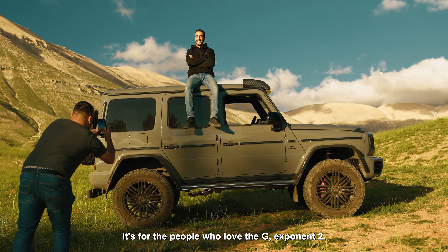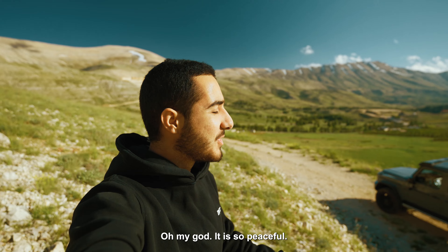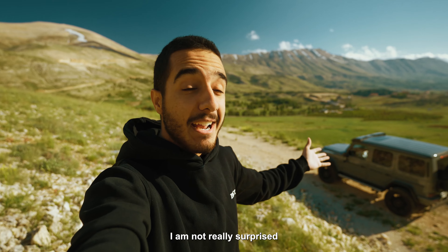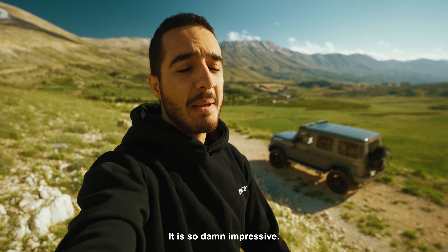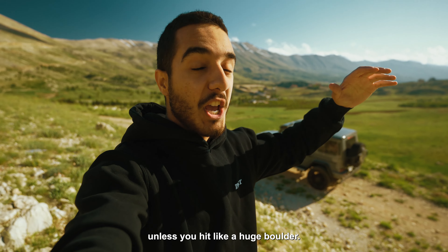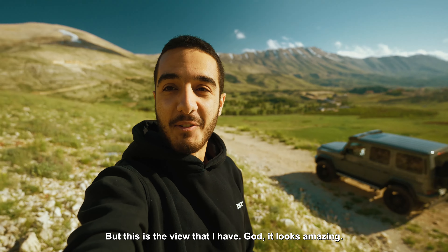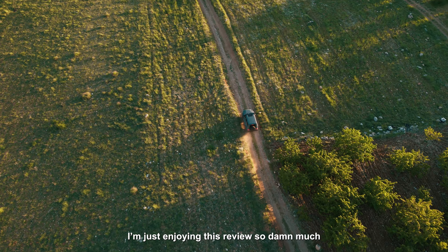It's for the people who love the G — look at the view I have, oh my god it is so peaceful. It's a bit windy and cold but this is amazing. I have to say I am not really surprised by the capability of this thing — it is so damn impressive. Nothing can make this car stop unless you hit a huge boulder. I feel like it can cross a wall with those steel braces. This is the view I have — it looks amazing. I'm just enjoying this review so damn much.